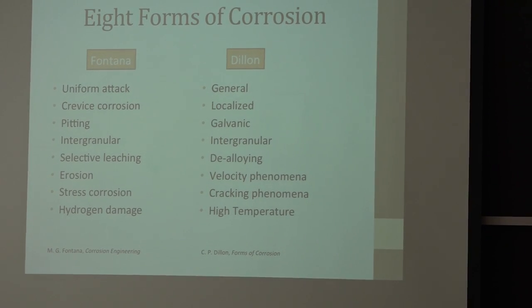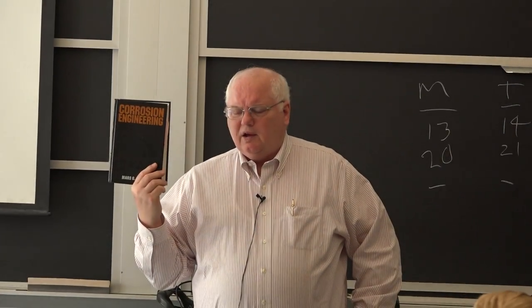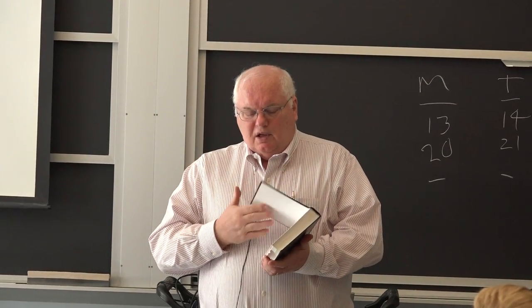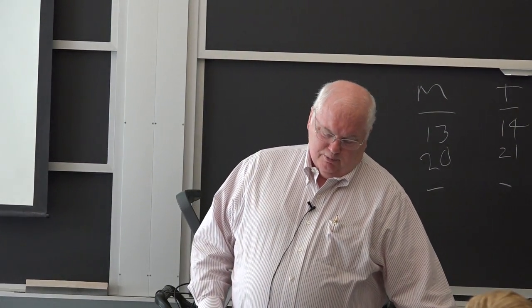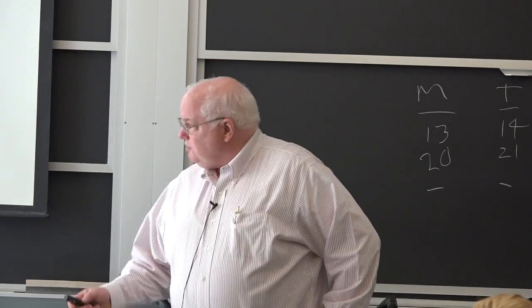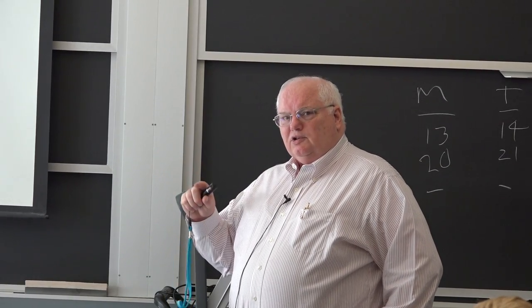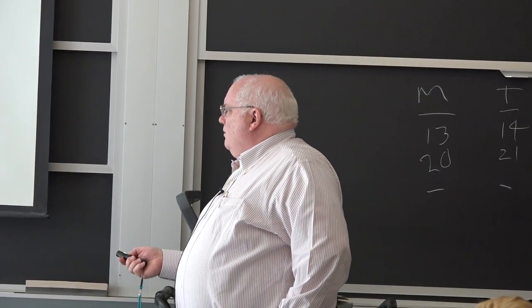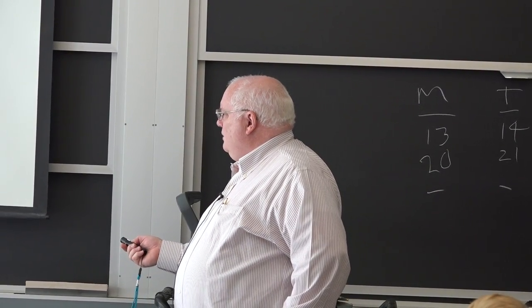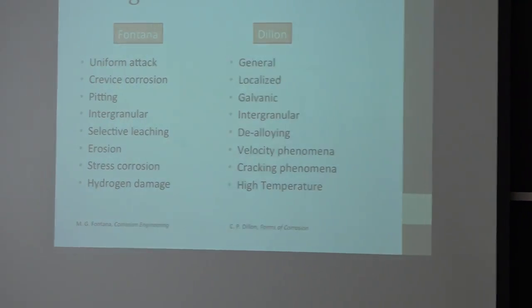Now, what are the eight forms of corrosion? Fontana goes through what he calls the eight forms of corrosion. There's another book by C.P. Dillon called Forms of Corrosion — they both list eight forms of corrosion, but they're not the same eight. Dillon calls it general corrosion; Fontana calls it uniform attack; on steel you'd just call it rust — the whole surface gets attacked uniformly. Then there's crevice corrosion, pitting, galvanic, intergranular, selective leaching or dealloying, erosion, and stress corrosion.